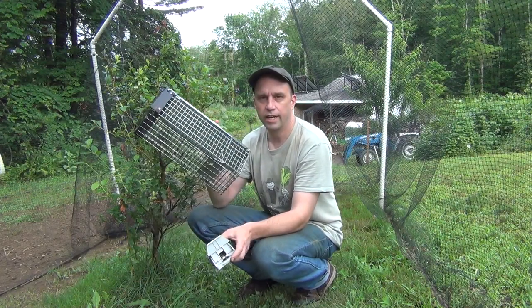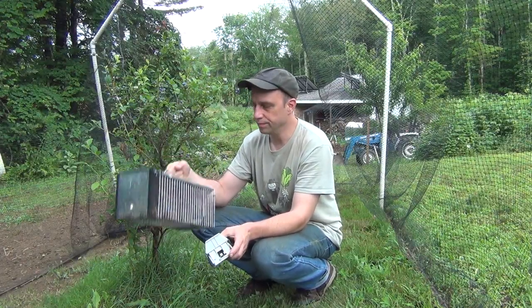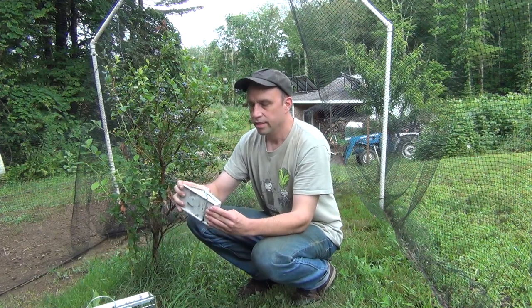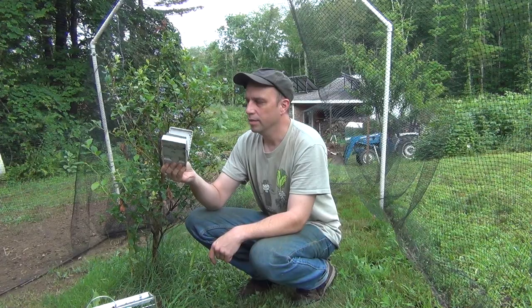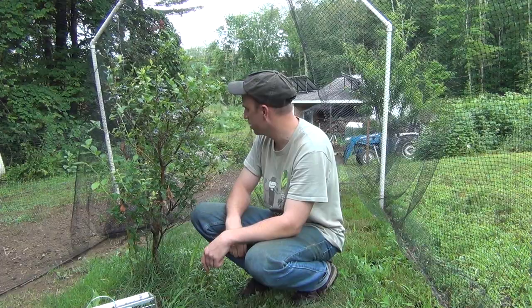Well there you have it. The have-a-heart traps are definitely able to catch a lot more — far more reliable — and if you get a bird in them or something you can easily release it. These spring traps are essentially useless. I caught one or two in them, but it's just a small percentage compared to what the have-a-heart catches, so these things are useless. We have plenty of blueberries coming in this year. Last year we were completely decimated by the chipmunks, but the population is way down now. Thanks for watching.